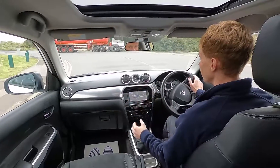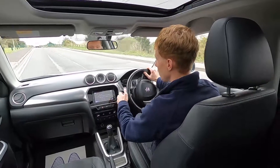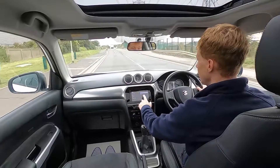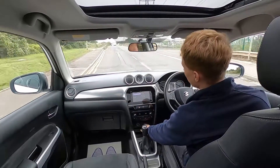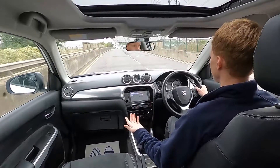On the infotainment system this car's got DAB radio, you've also got Bluetooth audio, Bluetooth phone connectivity, and there's also a USB port down here in the storage area. It's a lovely car to drive.